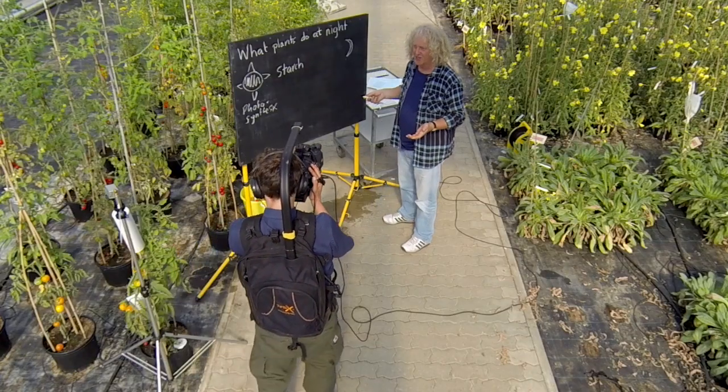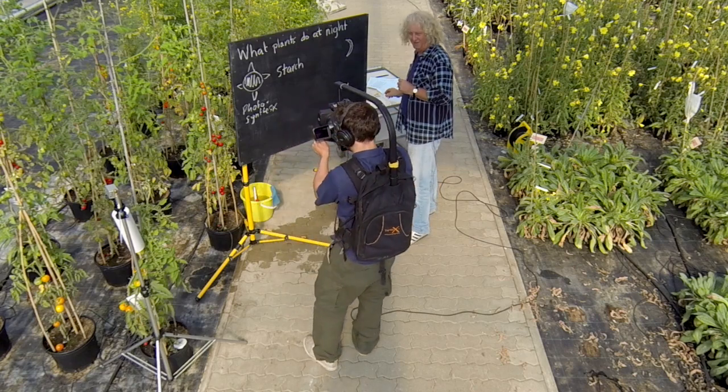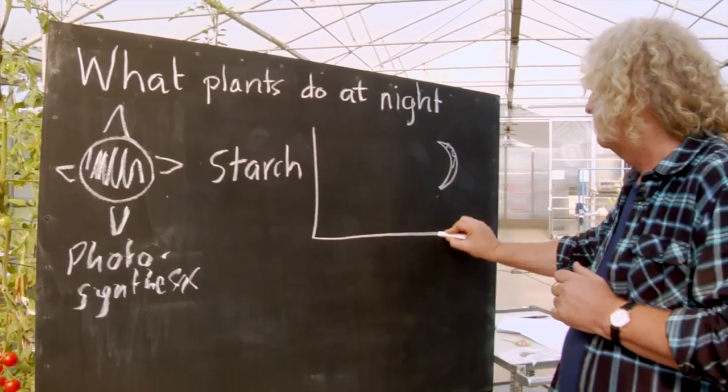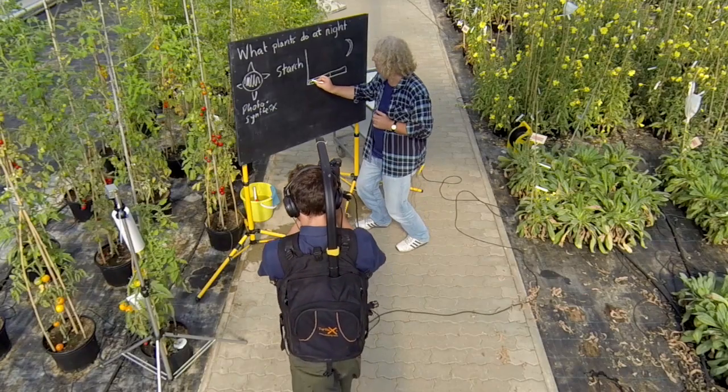Now we know starch has lots of calories — if you eat too much, you get fat. So it's a good store. I'll first draw a simple graph and then I'll explain this graph.